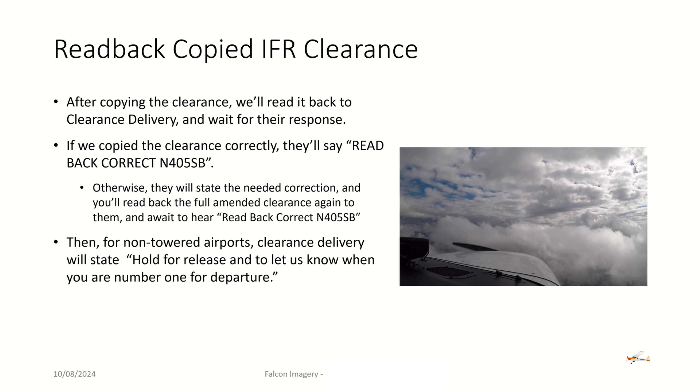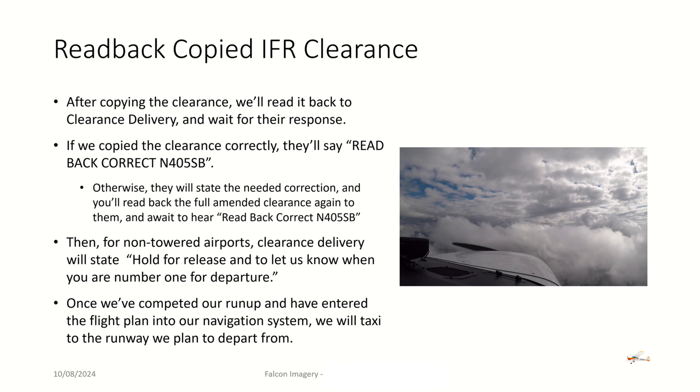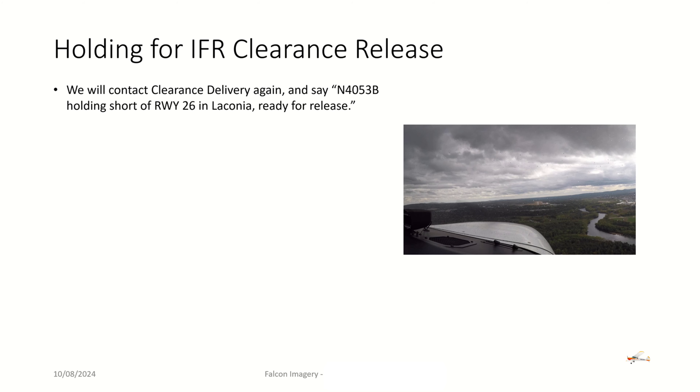For non-towered airports, clearance delivery will state 'Hold for release' and let us know when we're number one for departure. Once we've completed our run-up and entered the flight plan into our avionics or GPS, we'll taxi to the runway we plan to depart from, holding for IFR clearance release. So we've got our clearance, but we haven't been released yet. Once we get down to the runway holding short, number one for departure, we'll contact clearance delivery again and say: '4050 Bravo, holding short of runway 26 at Laconia, ready for release.'